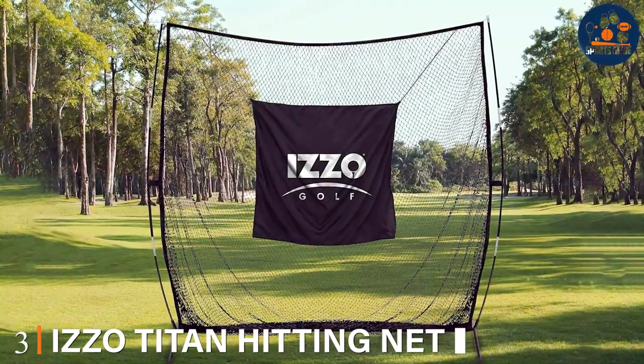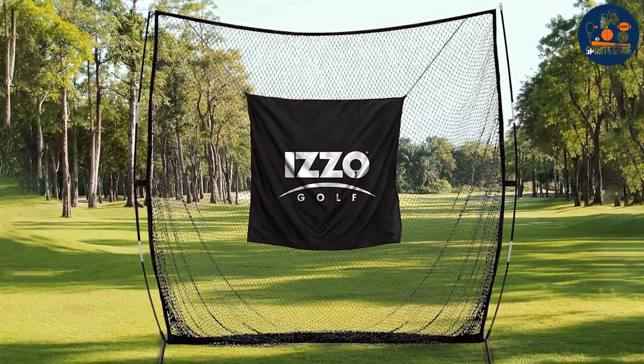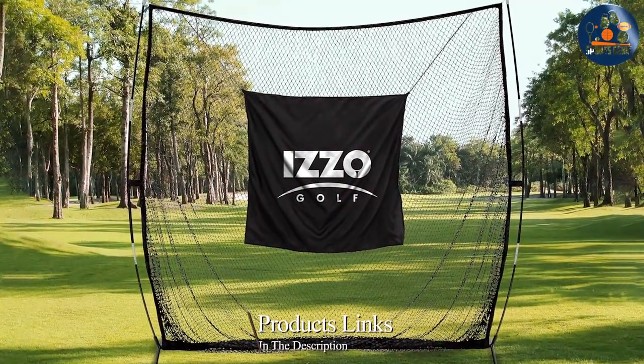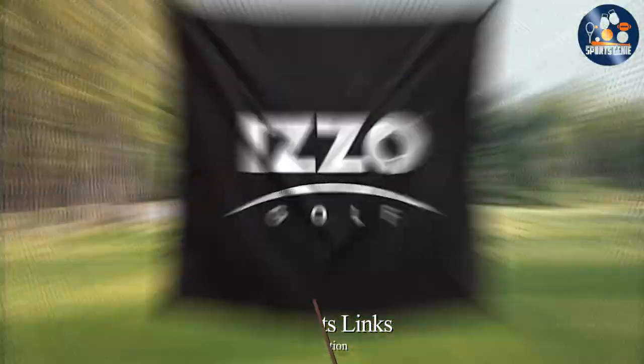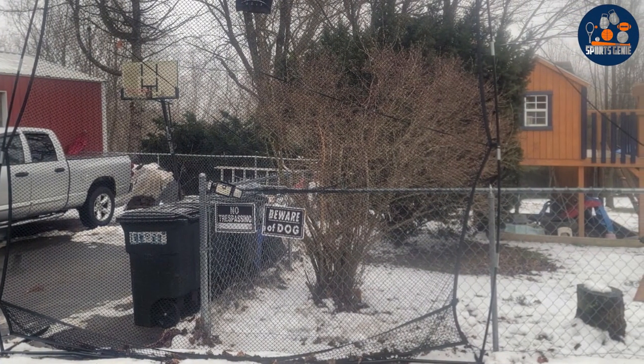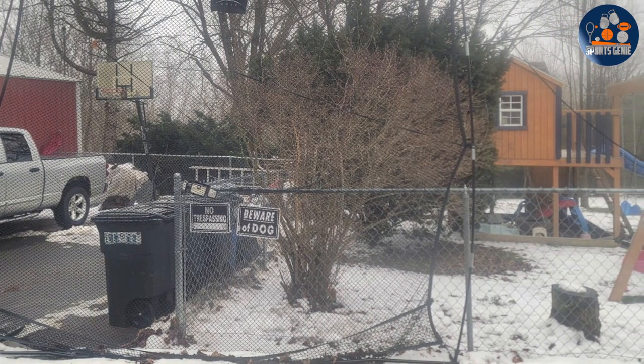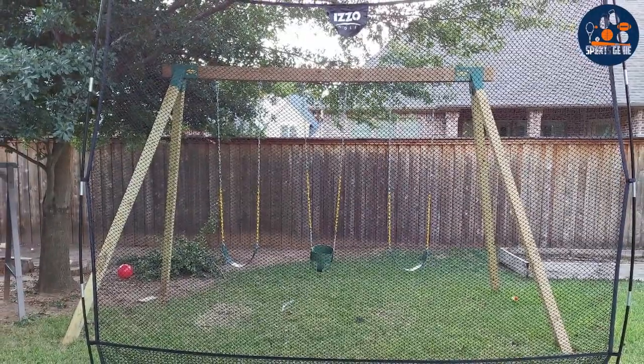Next up at number three, we have the ISO Titan Hitting Net, a premium option for serious golfers. Its standout feature is the cutting-edge technology used in the design and construction of the net, offering unparalleled durability and performance. This net is designed to absorb the impact of golf balls at high speeds, making it perfect for players looking to practice their drives and long shots.